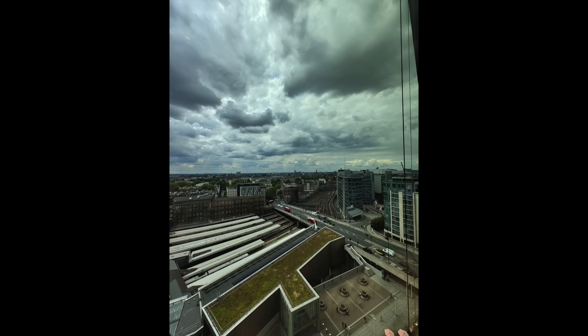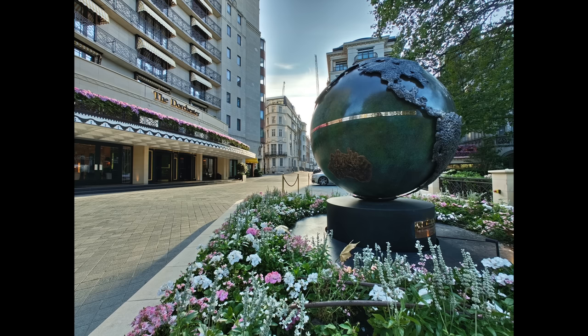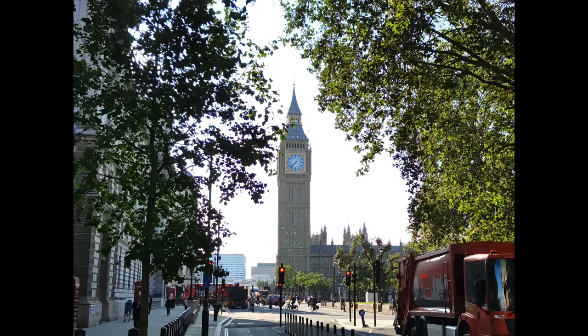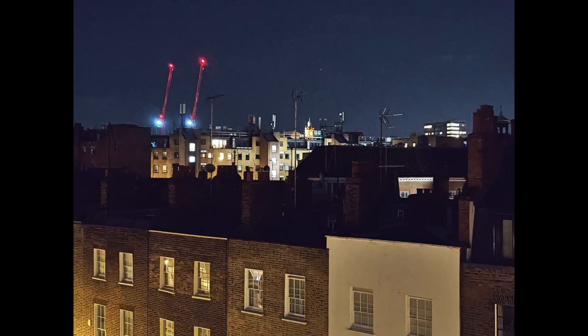Things fall down a bit when it comes to focal lengths, and this was an issue with the Nothing Phone 1 too. Apart from the 50-megapixel main camera, we get an ultra-wide which is okay but has some distortion at the edges. The bigger problem is the 2x camera — image quality drops a bit at 2x, and it would be nice to have more optical zoom beyond the digital zoom, which gets very messy.